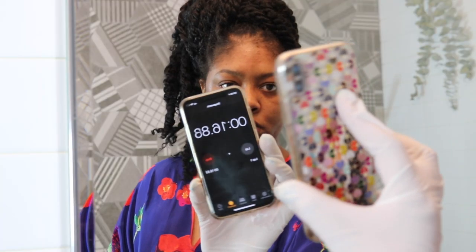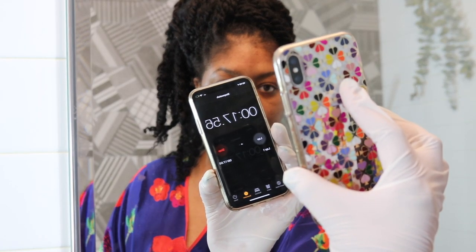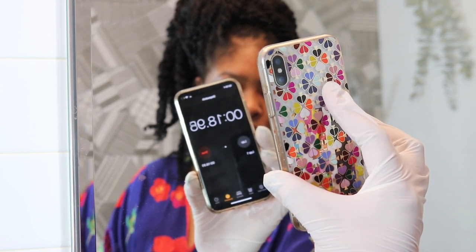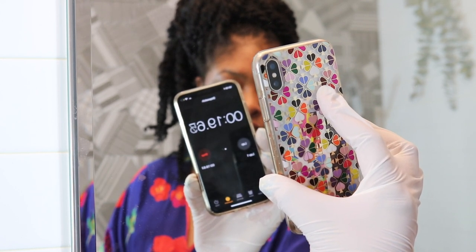Each peel usually comes with instructions on how long to let the product process. Around the two to three minute mark you'll experience some tingling. Anything much longer than five minutes and you run the risk of burning your skin, so you do not want to leave the peel on for too long — especially depending on how many layers you have on. I like to use the timer on my phone to keep track of how long it's been on.